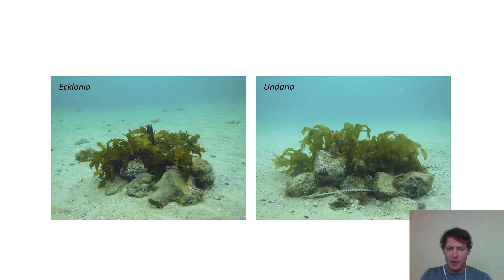A similar thing happened when I took this out to the bay and set up some little boulder reefs, stocked with either the native or the invasive kelp, with some left as bare rock. It seems like the juvenile fish settling out of the plankton as larvae were equally happy with both. There were slightly more on the native kelp, but not a very big difference, and a lot more than on the bare rock.